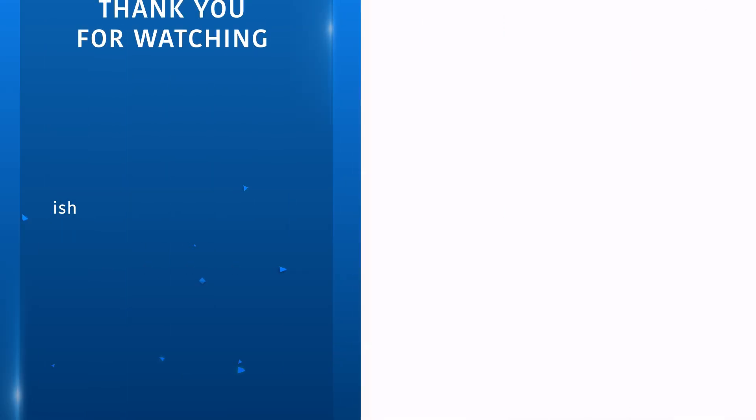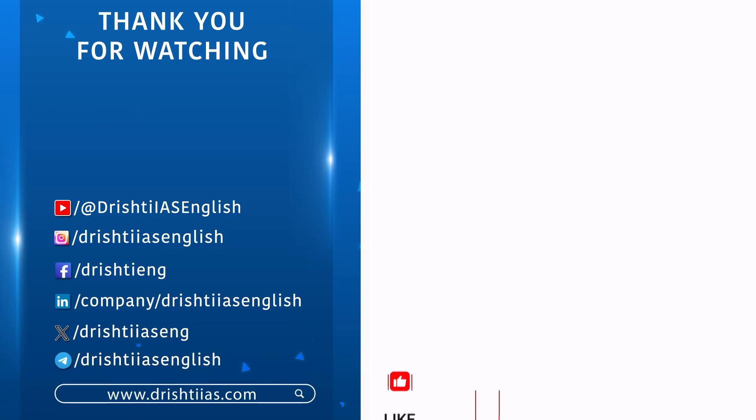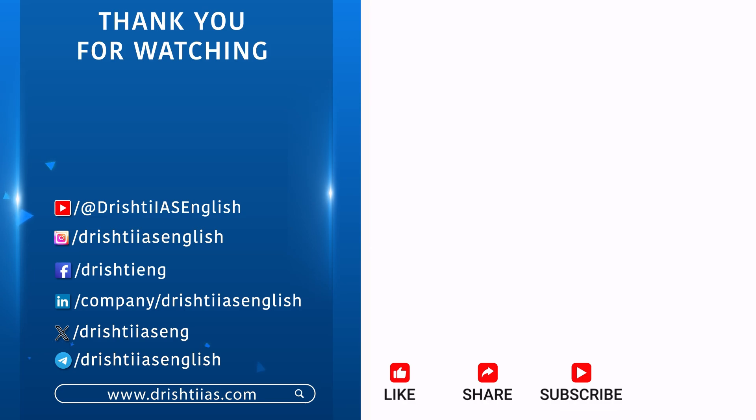Thanks for watching. For more informative content, like, share, and subscribe. Do not forget to press the bell icon to get the notifications.